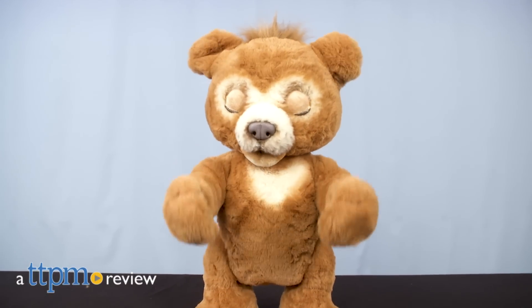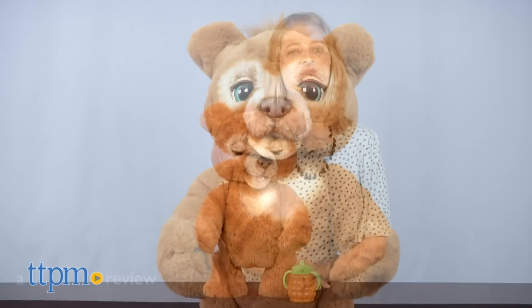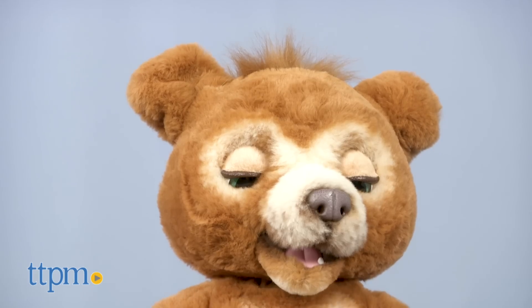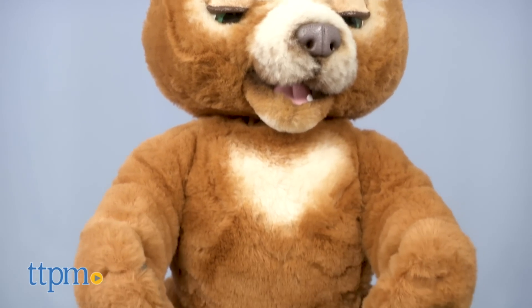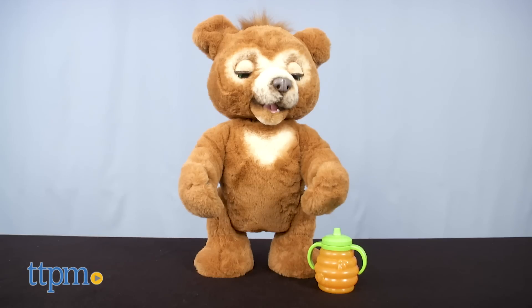Are you curious about playing with a bear cub? ForRealCubby is curious about playing with you! Hi, I'm Laurie from TTPM and this is ForRealCubby the Curious Bear from Hasbro. I'm going to show you how this super cute toy works, but first make sure you click subscribe below so you never miss out on the latest ForRealFriends toy reviews.